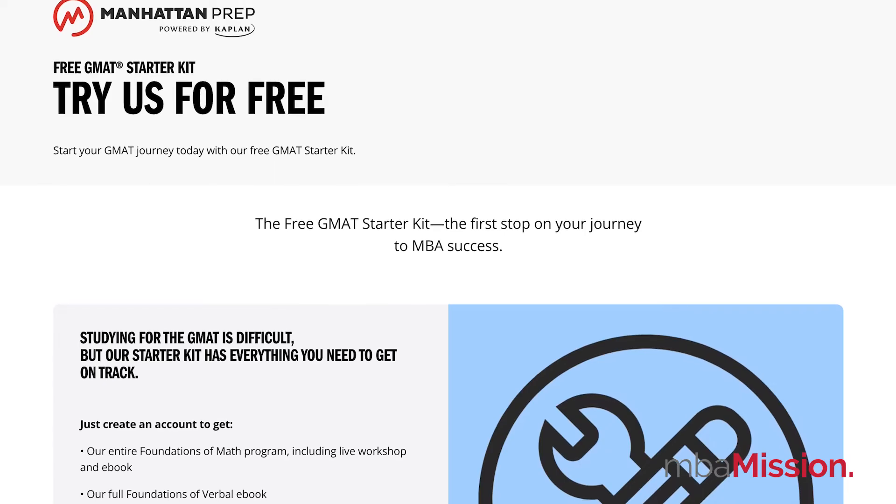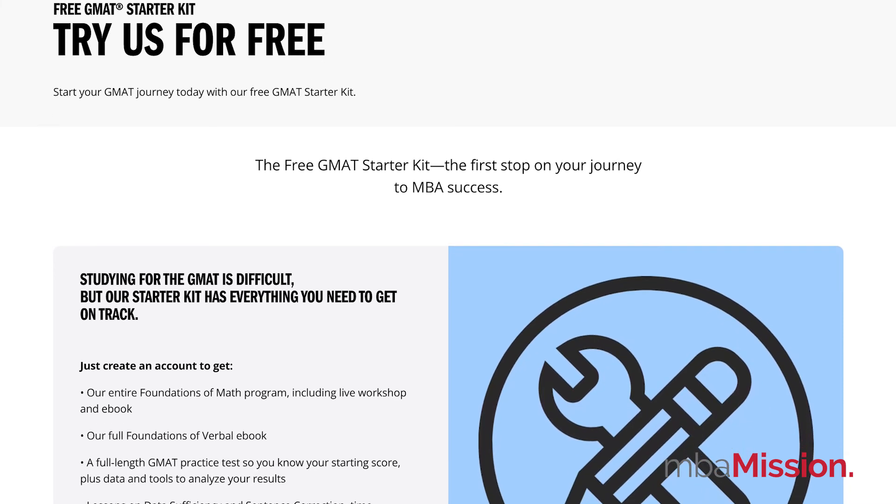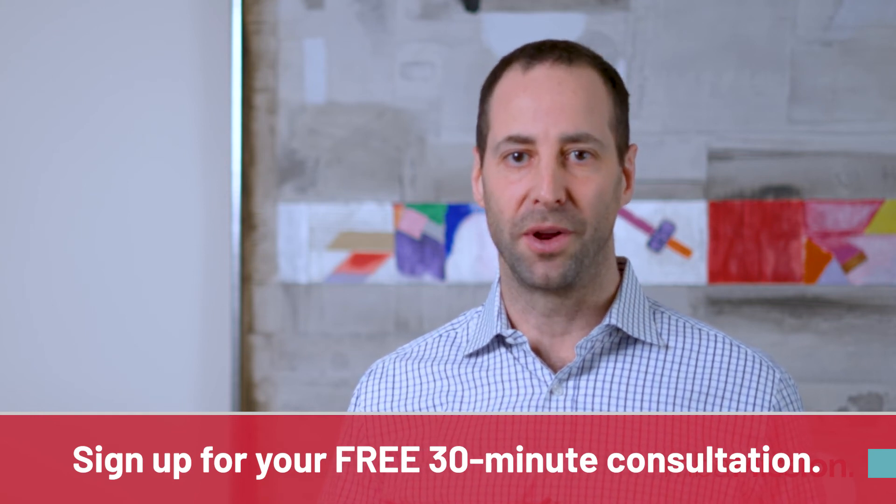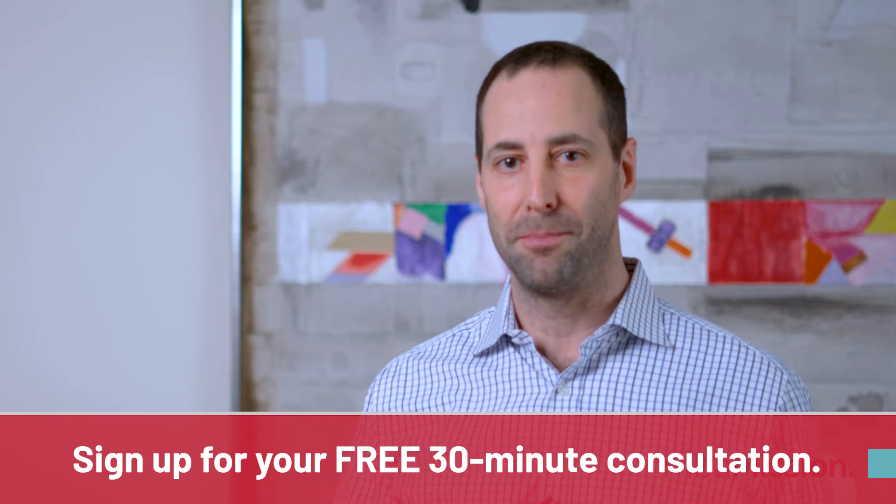Thanks so much for watching this video. I hope it helps you understand what GMAT, GRE, or EA scores you should be targeting when it comes to being accepted into your target business school. If you need any help with your test studies, reach out to us at Manhattan Prep — we have free starter kits for every exam, so take advantage of it. And when you have your target score and are ready to tackle your application, take us up on our offer for a free 30-minute consultation. Click the link below to sign up with me or another admissions expert on the MBA Mission team. Thank you so much for watching, and if you enjoyed the video and want more MBA admissions and application tips, don't forget to like it and subscribe to our channel. Thanks so much for joining us, Stacy.